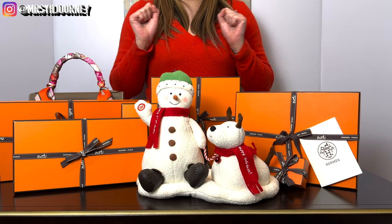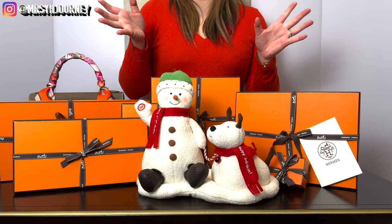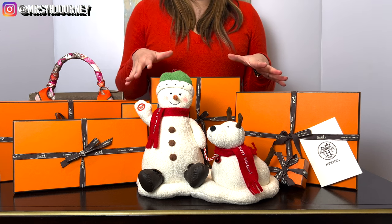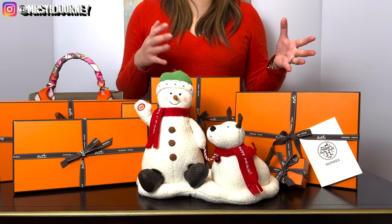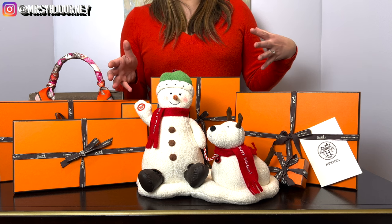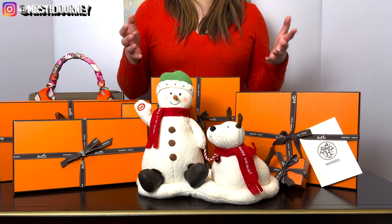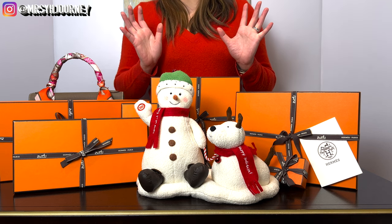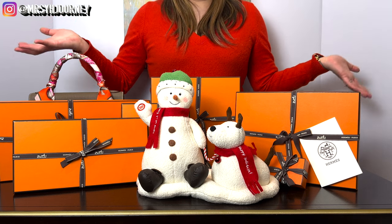It's that time of the year so I am going to unbox with you guys. If you have not yet watched my Christmas wish list from a few weeks ago, you can definitely check it out and see how many items we actually scored. Some items we weren't able to get as we got closer to the holiday season, and a lot of things were just out of stock. So without further ado, let me show you guys what we got for our Christmas.